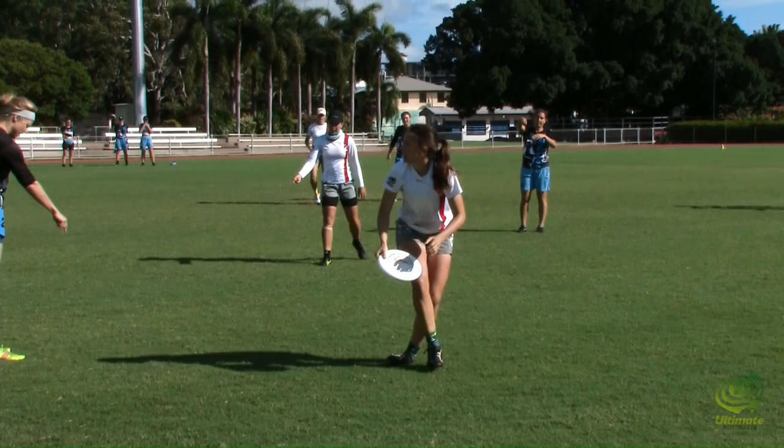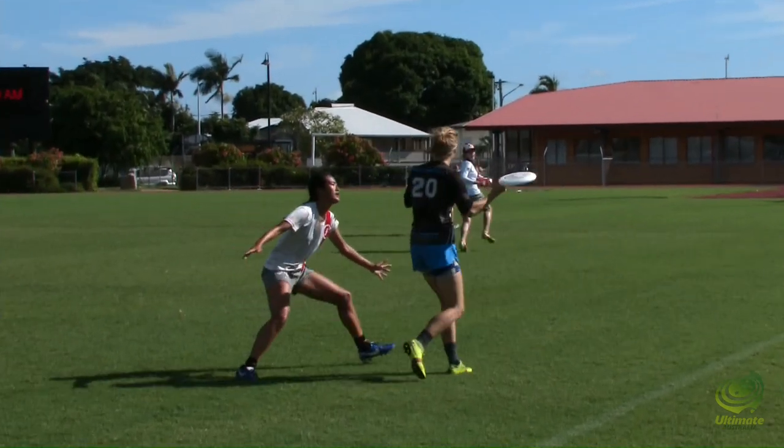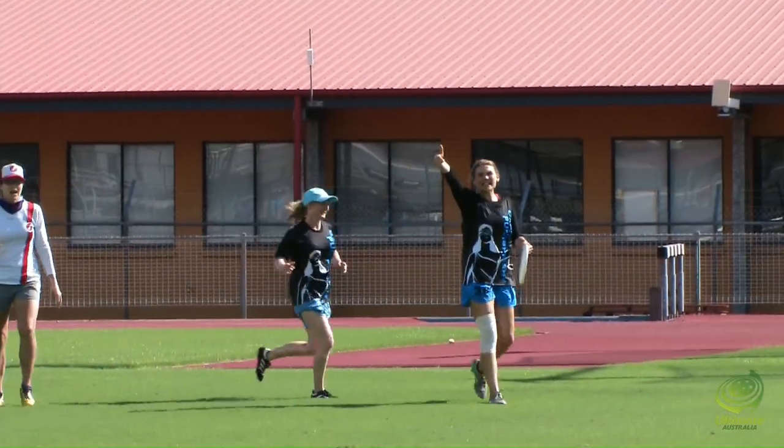Huge grab. The shots that they're taking earlier, they're putting them into spaces where they don't have to have pinpoint throws. That needs to be a pinpoint throw — accuracy. And look, it was. She's done it.